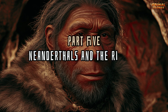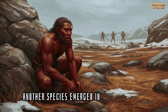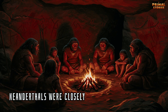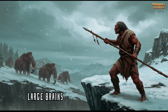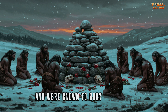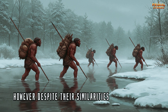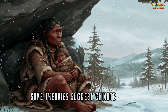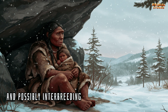Part 5: Neanderthals and the Rise of Homo sapiens. As Homo erectus continued to evolve, another species emerged in Europe and Asia: Homo neanderthalensis, or Neanderthals. Neanderthals were closely related to modern humans, living between 400,000 and 40,000 years ago. They had robust bodies, large brains, and used tools just like us. Neanderthals were skilled hunters, known to bury their dead, and perhaps even engaged in ritualistic practices. Despite their similarities to Homo sapiens, Neanderthals eventually went extinct. Some theories suggest climate change, competition with early Homo sapiens, and possibly interbreeding contributed to their demise.